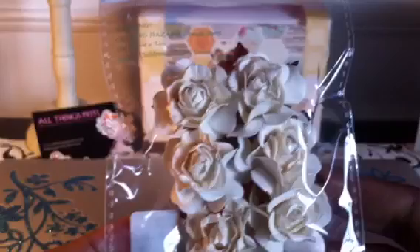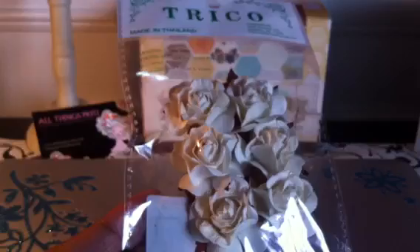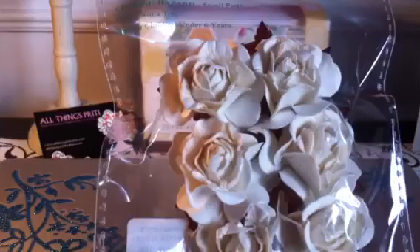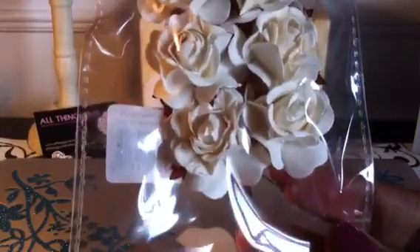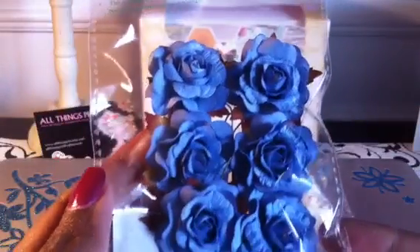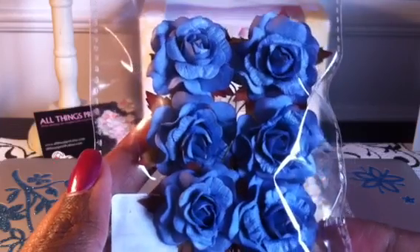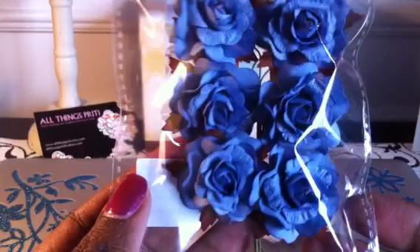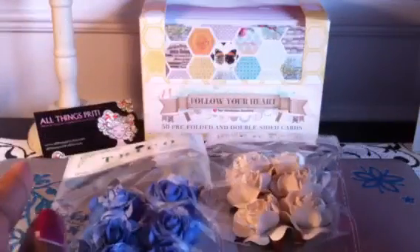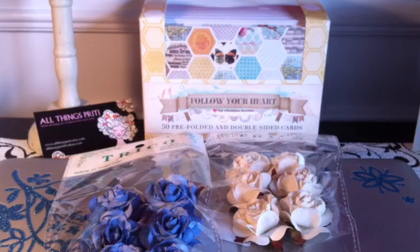Oh, these are beautiful! So this is like a beige color — I'm not sure if you can tell by the lighting — and they are really, really pretty. I cannot wait to use these on a project. Each of these packages were $1. What I like about this is that normally if you buy the pink flowers from Michaels or Hobby Lobby, those are fine, but at least with these you don't really have to cut or trim a whole lot.